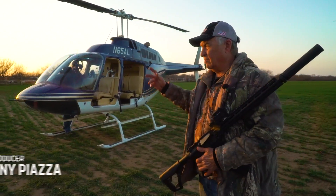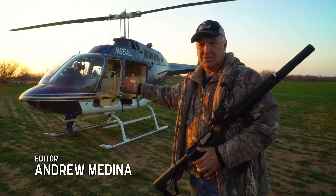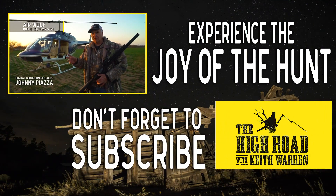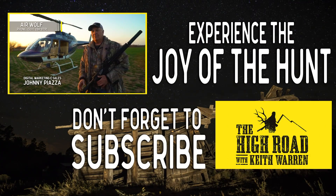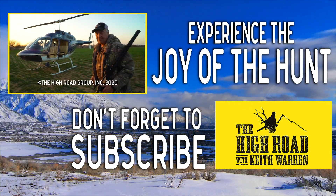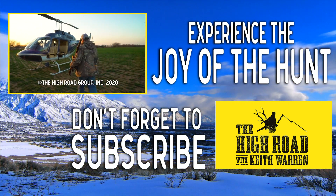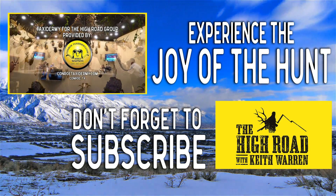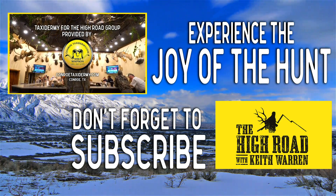I had a great time doing it. I want to thank Gary Olson — he is the Air Wolf. If you want more information, you can contact Gary off our website or he's on Facebook. My name is Keith Warren and I want to thank you for watching The High Road. Taxidermy work for The High Road Group is provided by Conroe Taxidermy, Conroe, Texas.